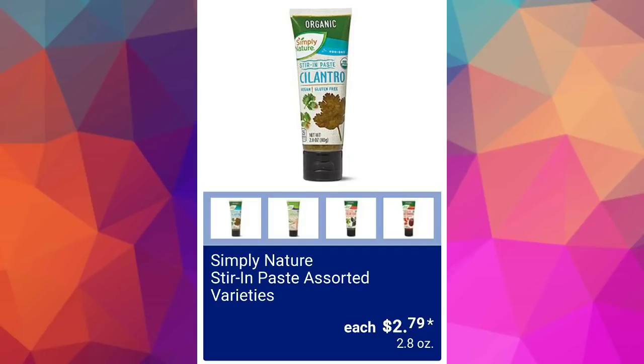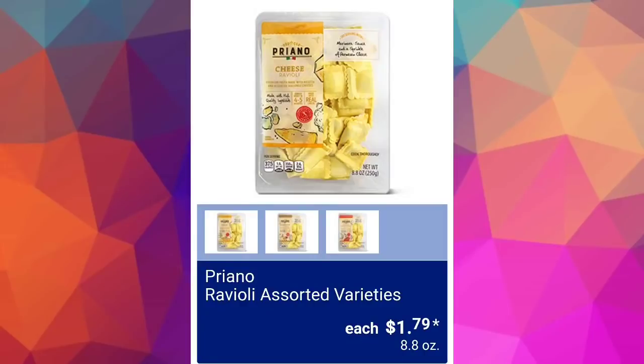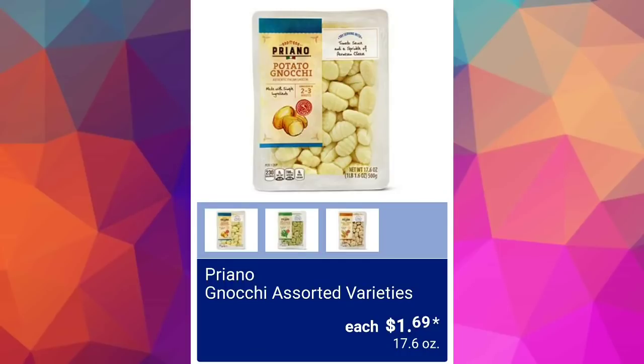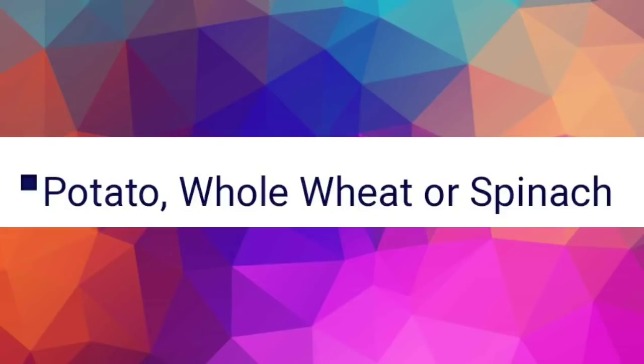Simply Nature stir-in pasta, assorted varieties, $2.79. We have ravioli assorted varieties for $1.79 — the next screen shows which ones: cheese, mushroom, or sun-dried tomato garlic. These are definitely al dente, so keep that in mind when you purchase. We also have gnocchi assorted varieties for $1.69 — potato, whole wheat, or spinach.